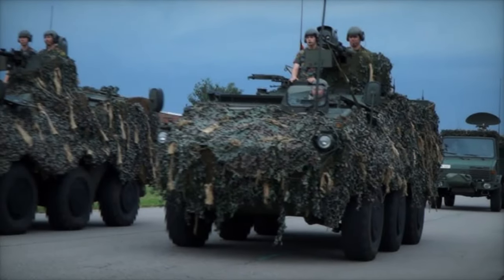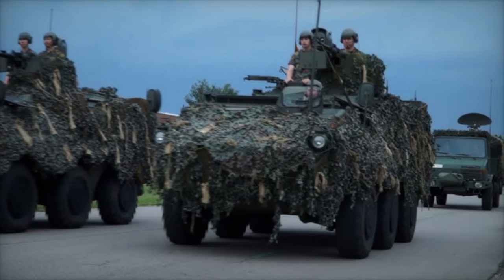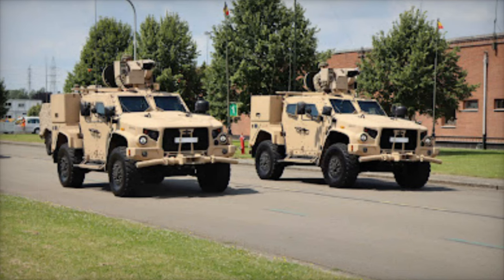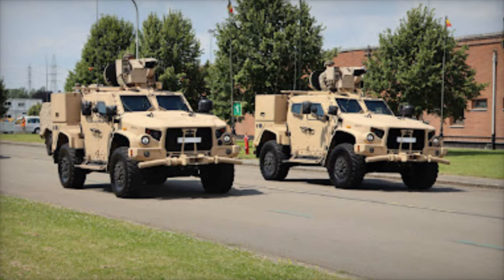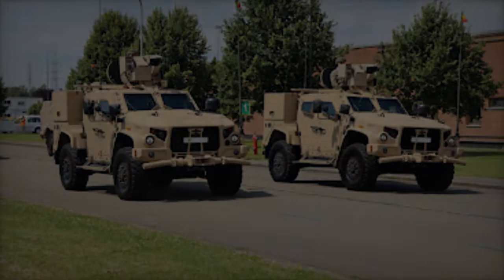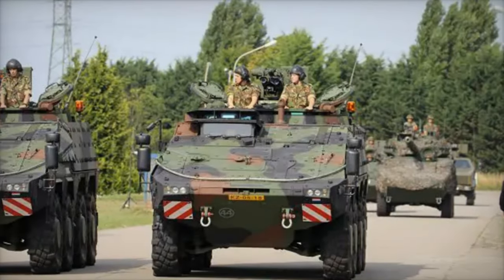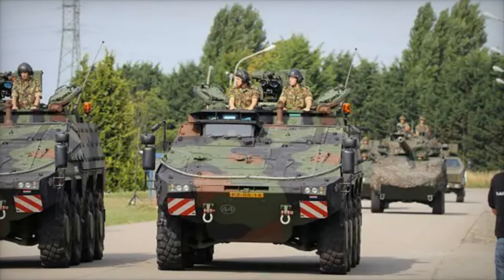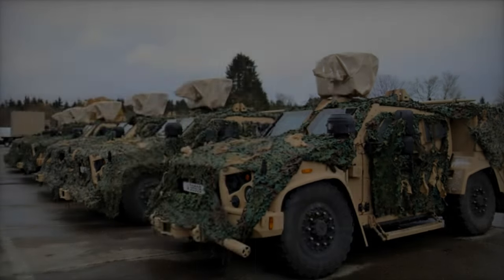Another important Belgian contribution is the Falcon Light Multi-Role Vehicle (LMV), a modern platform designed for reconnaissance, patrol, and logistical support. The Falcon LMV features modular protection allowing it to withstand threats such as IEDs and small arms fire, and it can be armed with a remotely operated weapon station, making it highly adaptable for various tactical scenarios.